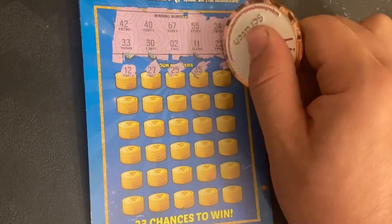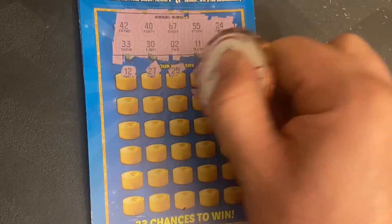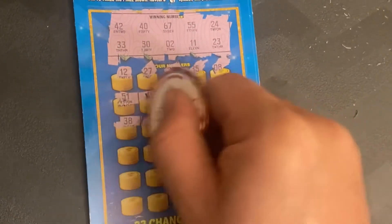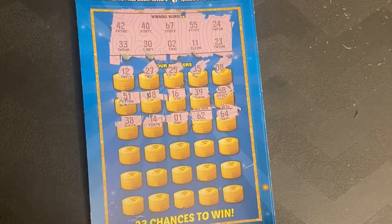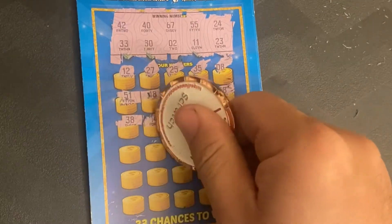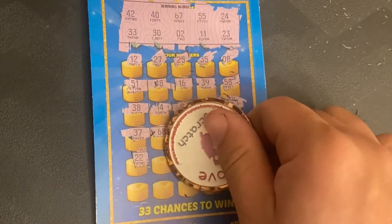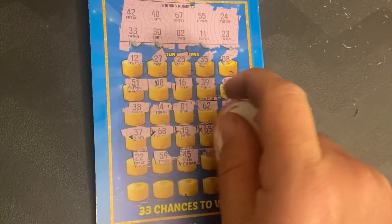Continuing ticket 16: 64, 19, 65, 15, 68, 37. Then 27, 22 — one off again. 59, 45, 66, 7 — last row.